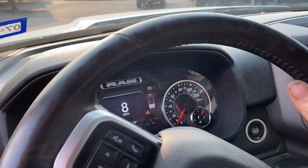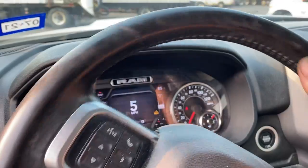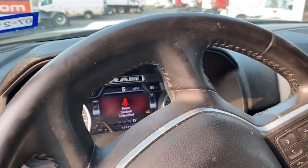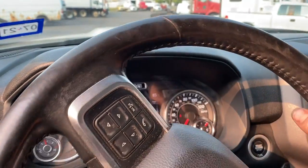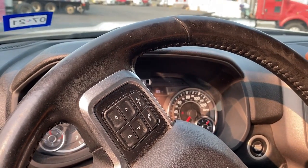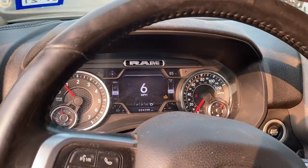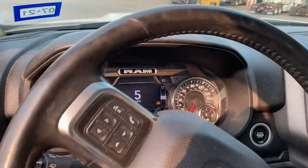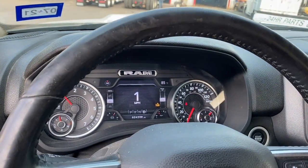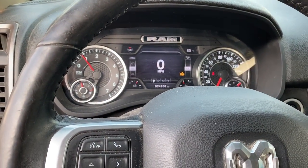I don't know if this thing was built on a Friday or what, but there's no reason why at 24,000 miles the starter should have gone out with this knocking ticking noise going on. If you're not familiar with the issue on the 5.7s and 6.4s — because of the displacement on demand, or cylinder shut-off, whatever you want to call it — the lifters have very small holes in them for oiling, and if you're not doing frequent enough oil changes or not using the proper weight oil, sometimes they still act up.